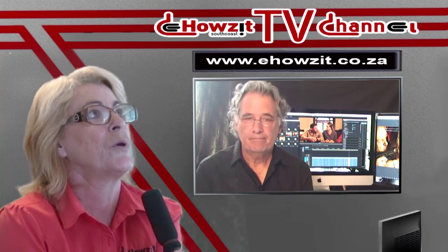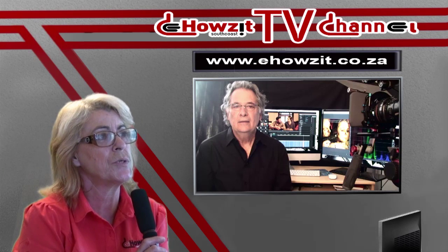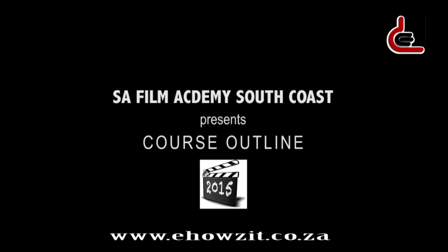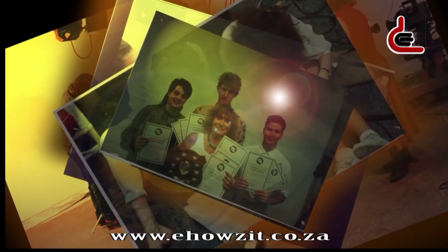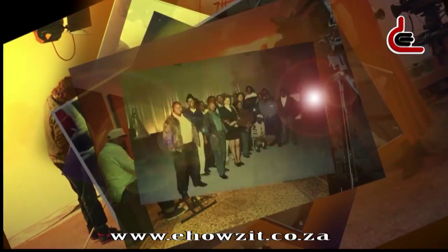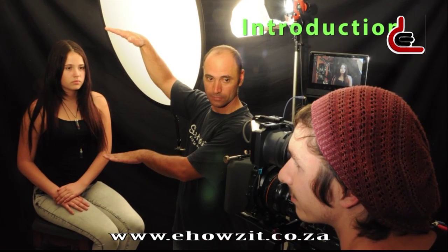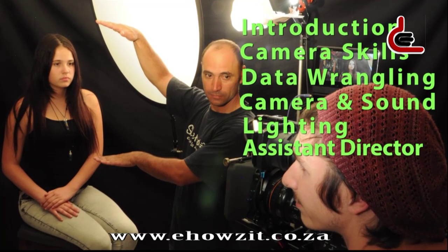So Rob, what makes your program unique? The basic outline is divided into self-sustaining modules. Self-sustaining modules — does that mean I can choose which module I want to do? Each module or chapter is a course in its own right. This allows part-time students the opportunity to take one module at a time and build towards the full program.